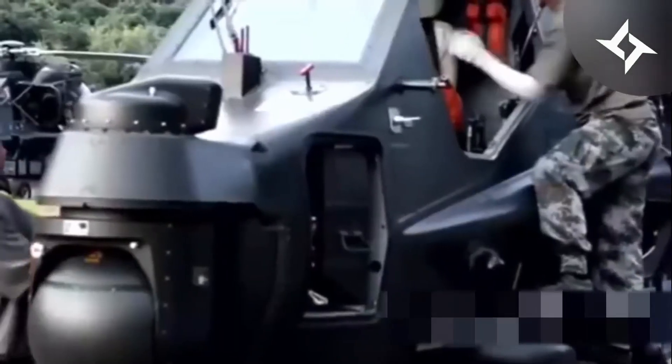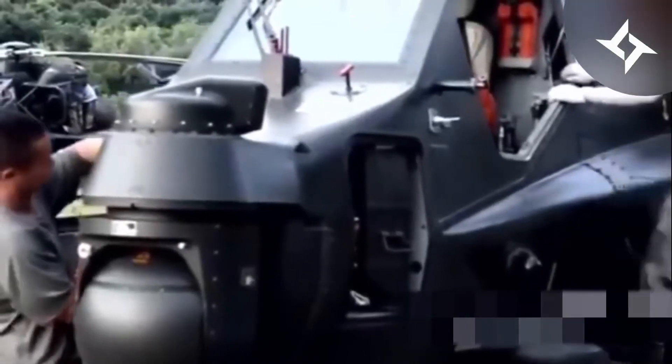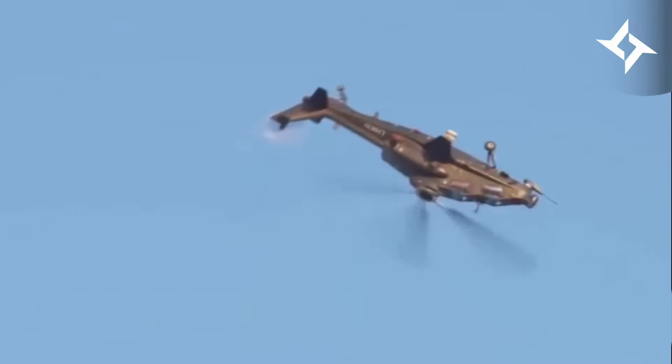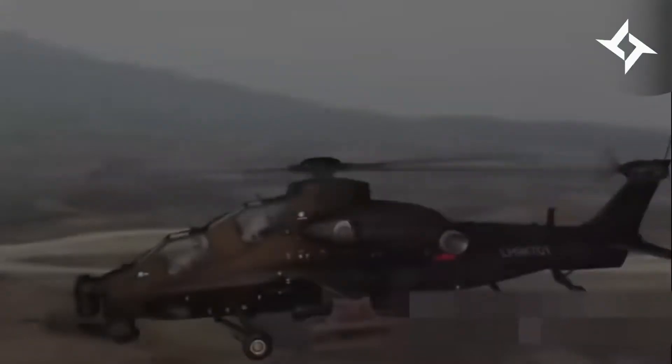With more powerful engines, the Z-10 could also carry more protective armor plates, payloads, and even install an additional millimeter wave fire control radar on top of its rotor for longer attack range and higher accuracy.